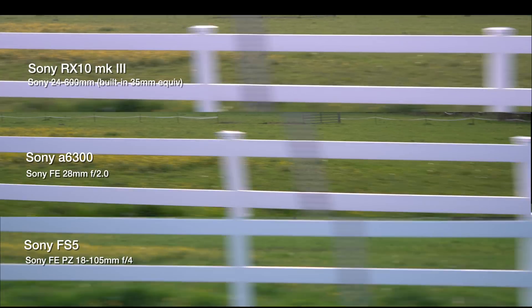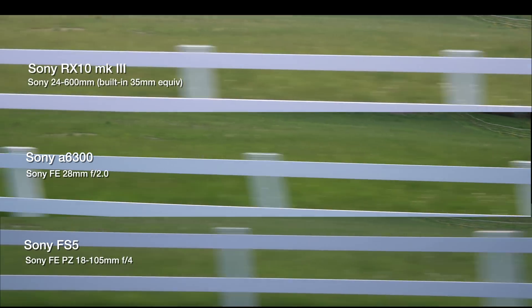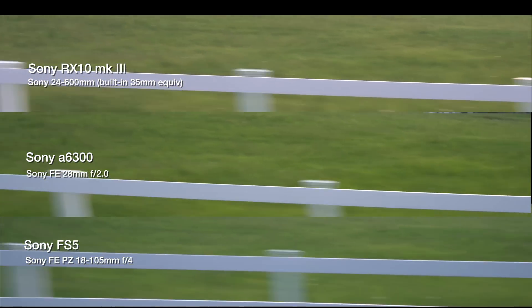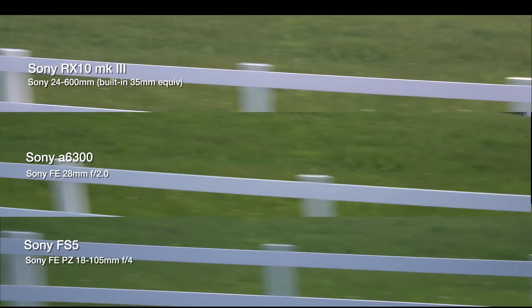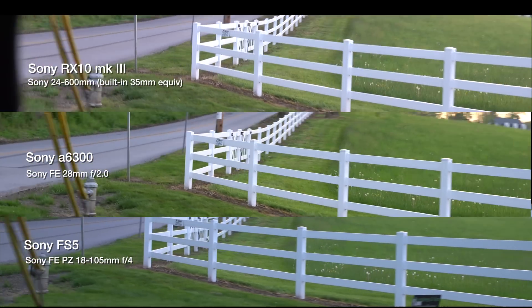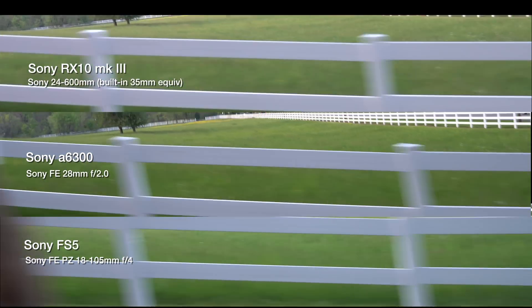What's really interesting here is that the RX10 Mark III is about the same as the other two. Rolling shutter is rolling shutter — when you're going this fast and it's this extreme, I don't think there's that much you can do about it.